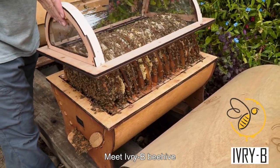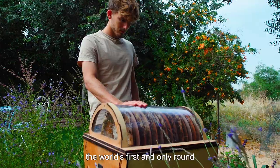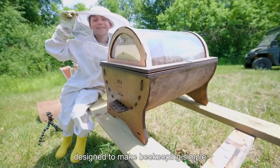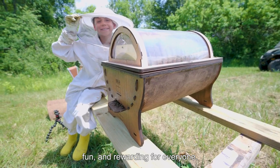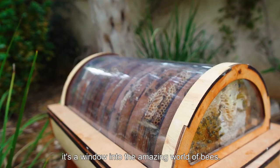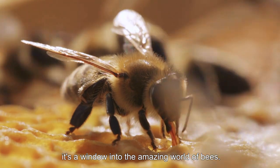Meet Ivory Bee Beehive, the world's first and only round and transparent beehive, designed to make beekeeping simple, fun and rewarding for everyone. Ivory Bee is not just a beehive — it's a window into the amazing world of bees.